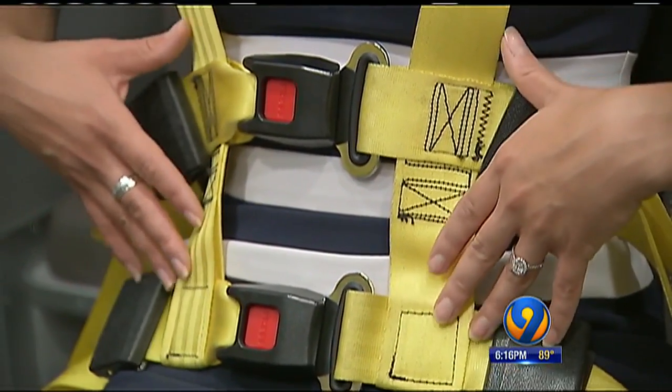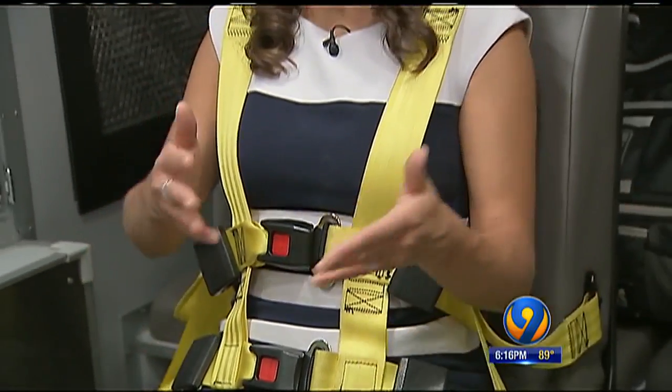Right now, 35 ambulances have this four-point seat belt technology. The rest of the fleet has a single belt — something the agency wants to eventually improve. In West Charlotte, I'm Gina Esposito, Channel 9 Eyewitness News.